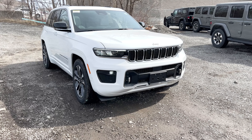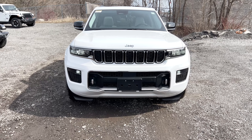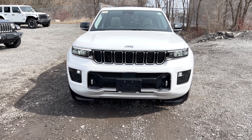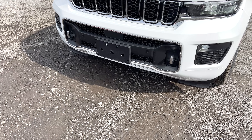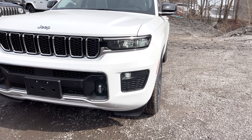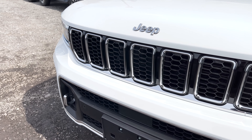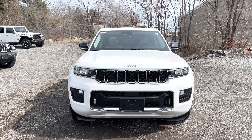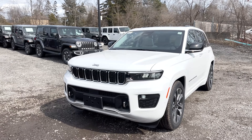Starting at the front, the Overland looks very similar to a Grand Cherokee L, but there are a few differences. The Grand Cherokee's front end is a little more rounded and refined compared to the Grand Cherokee L's boxier shape. At the bottom you've got three slots, and because this is an Overland you get chrome front tow hooks plus sensors built into the front bumper. You've also got LED fog lights and very nice LED headlamps, both standard. The grille has a mixture of black and chrome, and the whole front fascia is body color.